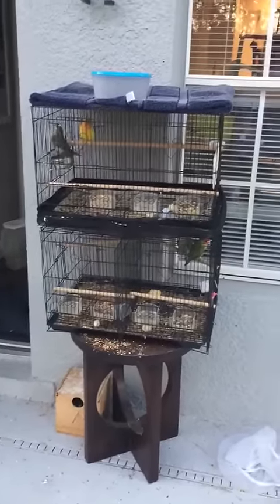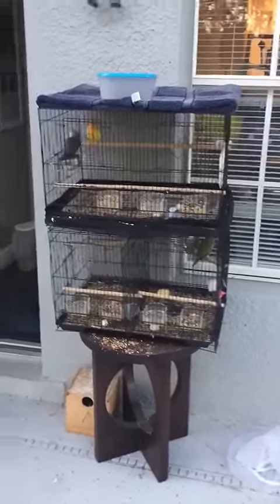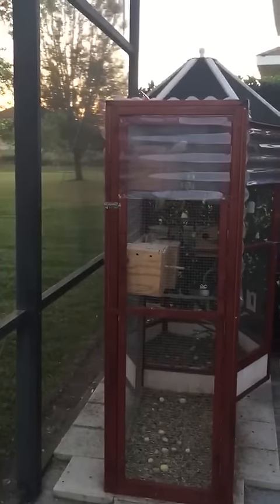Hello all. Coming to you from Casa de Lovebirds. Just a quick video so you can see where all the beautiful babies come from.